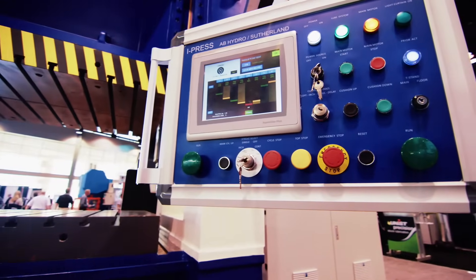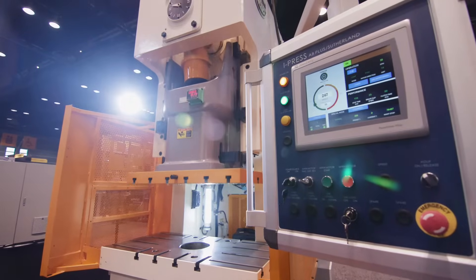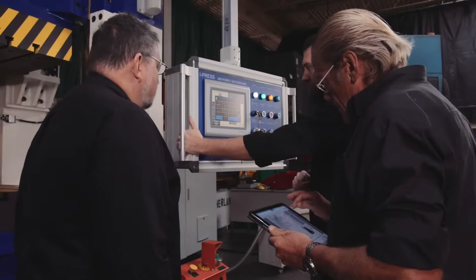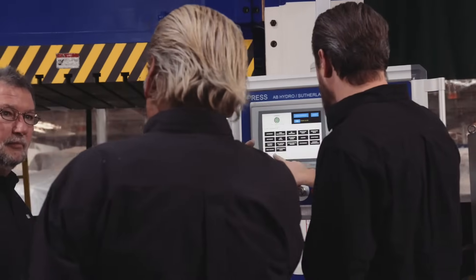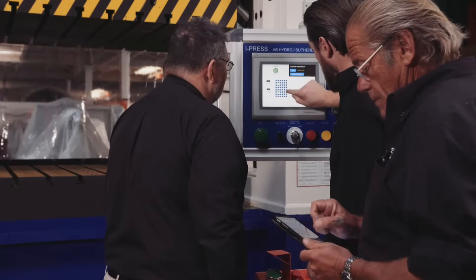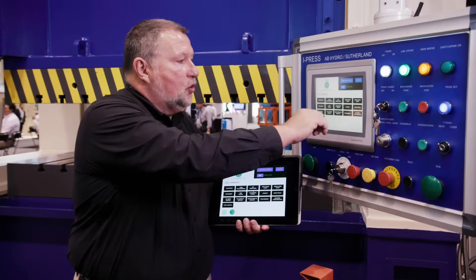As industrial manufacturing evolves, new advancements in network connectivity are providing unprecedented access to valuable data insights. That's why every iPress model comes standard with an Ethernet port, making it the first press control system to be built with connected enterprise in mind from the start.